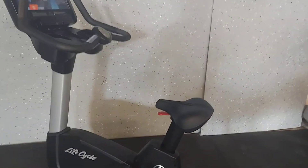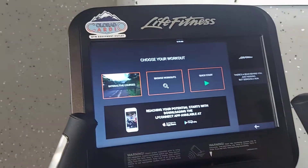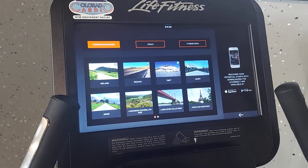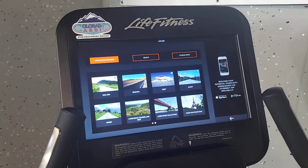Life Fitness Discover SE upright bike with a touch screen. This has the ride social option so you can ride with other users.